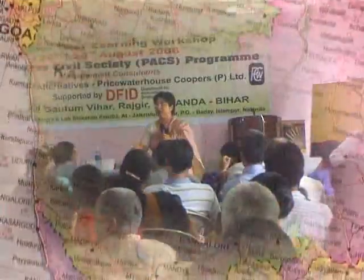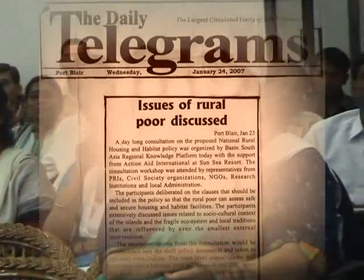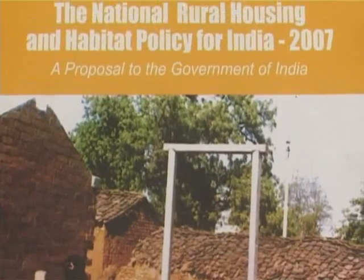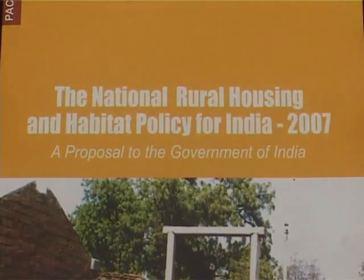And thus the journey began. Extensive consultations were held throughout the country for over two years, and a national rural housing and habitat policy for India was proposed in 2007.